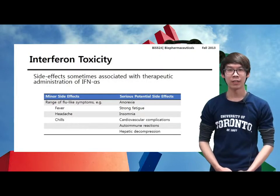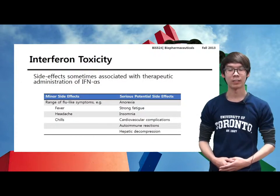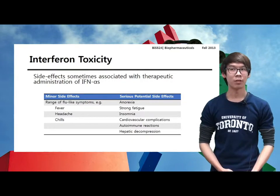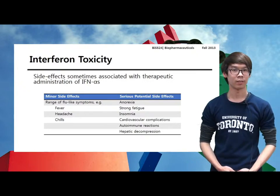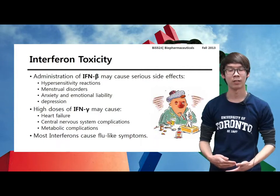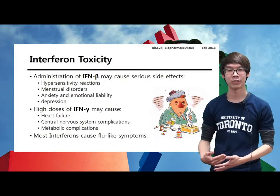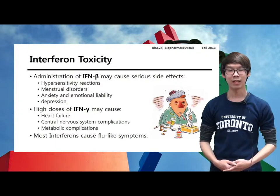So far we have studied about the three main types of interferon. Now I will move on to interferon toxicity. Like most drugs, the administration of interferon can elicit a number of unwanted side effects. This table shows the side effects of interferon alpha. In most cases, only minor side effects are noted; however, more serious effects may occur in up to 17% of patients. The administration of other types of interferon, like interferon beta and interferon gamma, can also cause serious side effects if consumed in high doses, such as menstrual disorder or hypersensitivity.